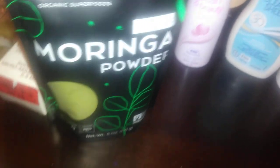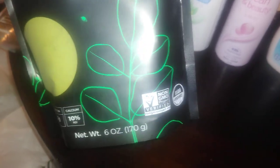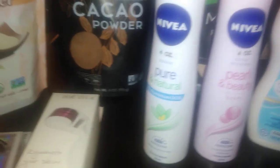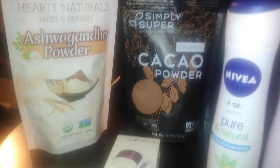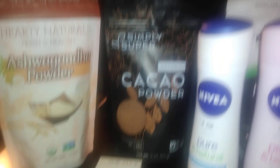Last but not least, by Simply Super Organic, this is organic moringa powder, six ounces, USDA Organic and Non-GMO Project Verified, and it cost $5.99. I use these to put in my smoothies. Moringa I researched for myself and it was known to be okay. Cacao is like chocolate but if you have a sensitivity to that, keep it in mind — again, I'm not a medical practitioner.